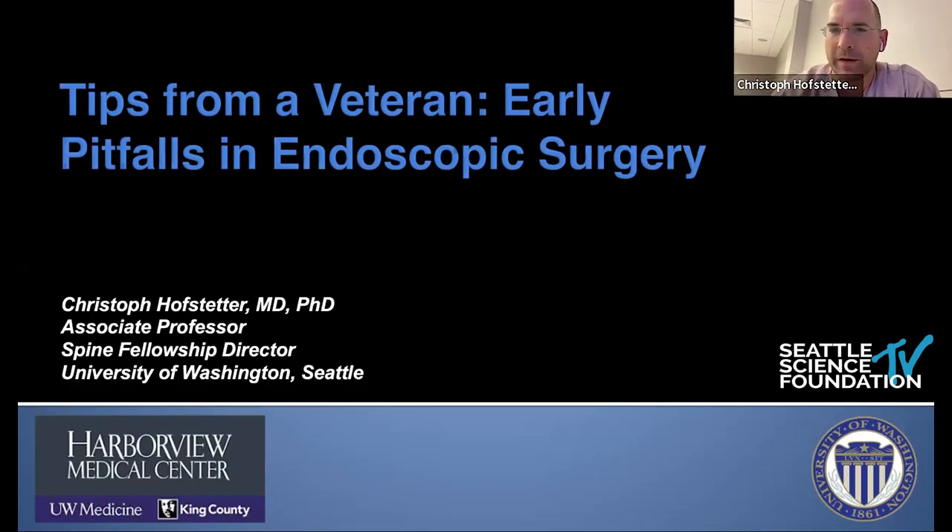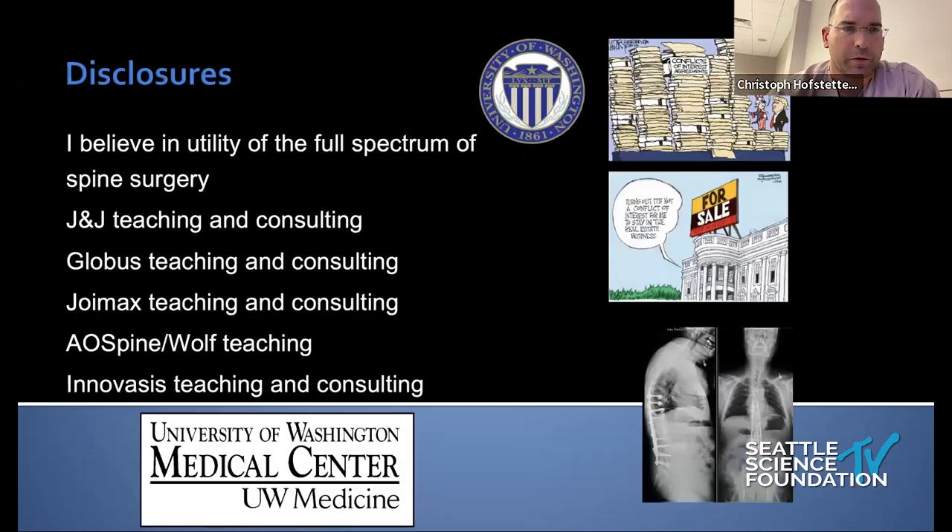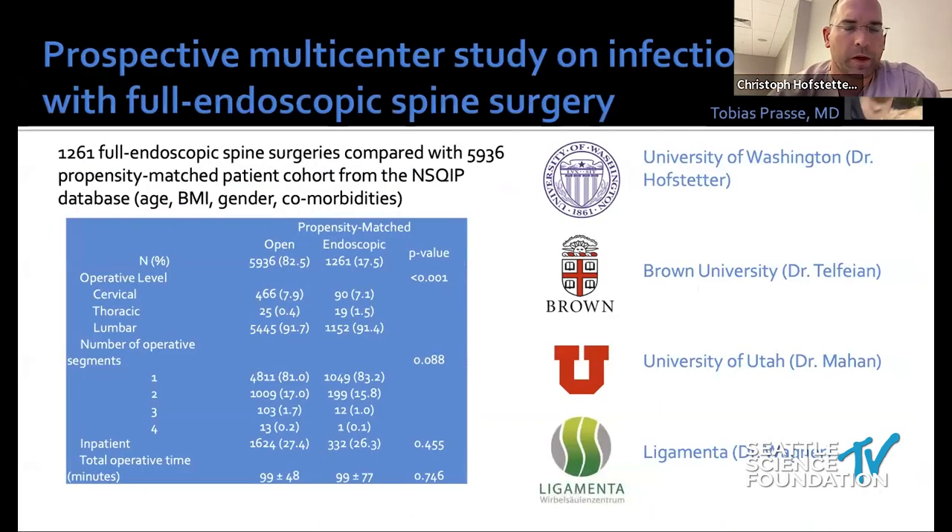Great, thanks so much for having me. Jenzo and the rest of the organizers, it's always a great pleasure. I'll be talking about tips and tricks, and here are my disclosures: I do teaching for both AO Spine with endoscopy as well as for Troimax.